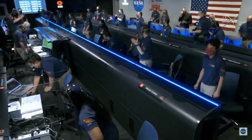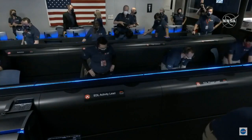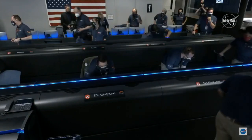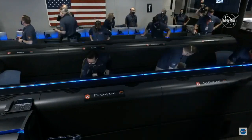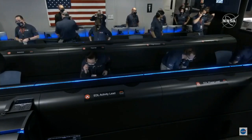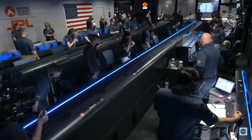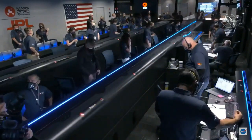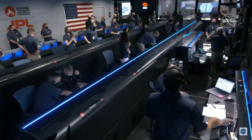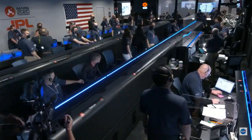So much has been riding on this. We just heard the news that Perseverance is alive on the surface of Mars. Flight, we have seen the completion of EDL. Copy — that is as expected. MRO is still seeing a strong signal from the lander.